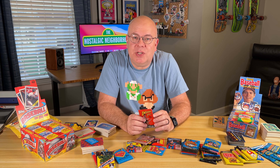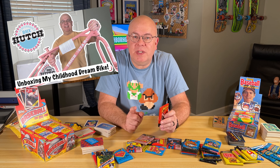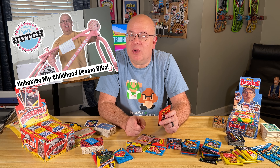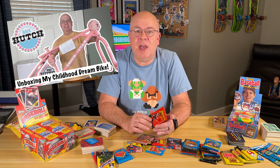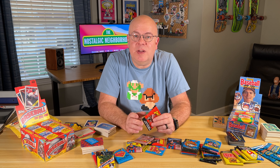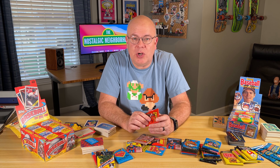Hey guys, welcome back to the Nostalgic Neighborhood. Last week we did an unboxing video of my 2022 Hutch Trickstar Reproduction Frame and Fork Set. I was really excited to share that with you guys and really encouraged by all the positive comments and feedback I received. So I'm really excited and can't wait to get started on that build.